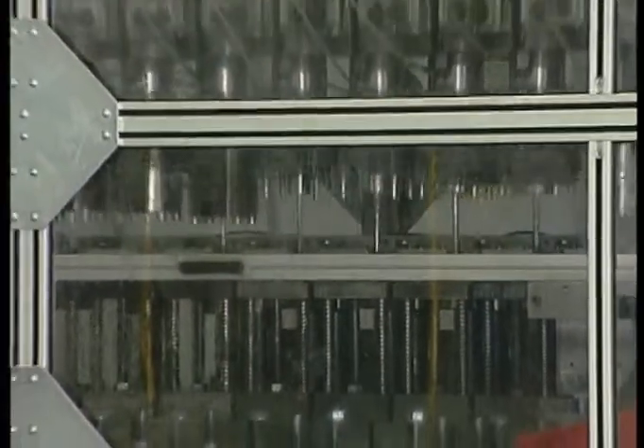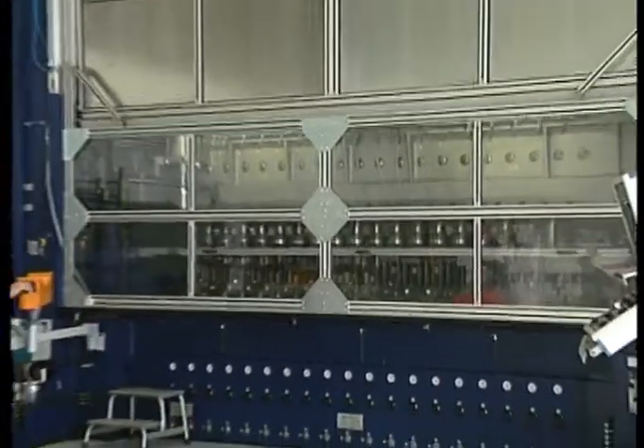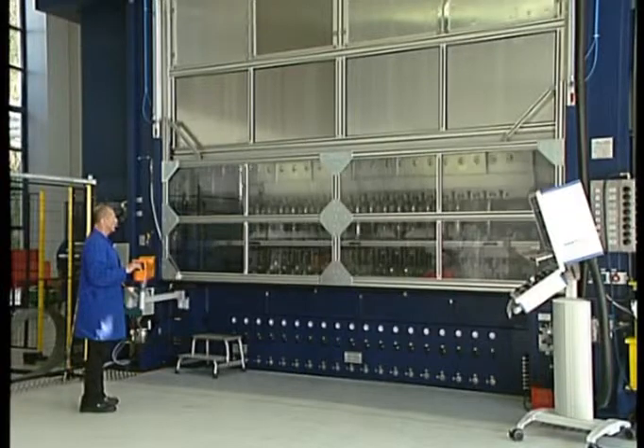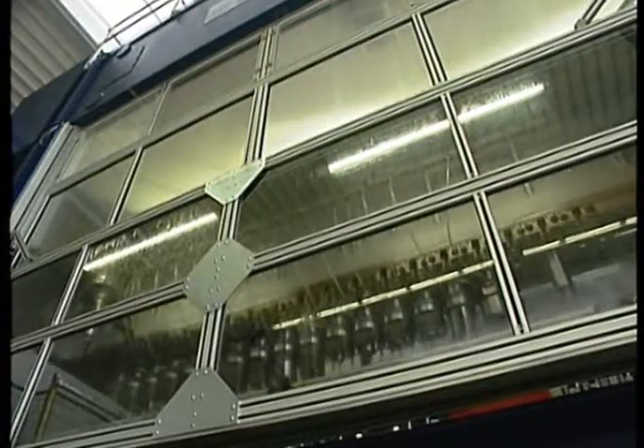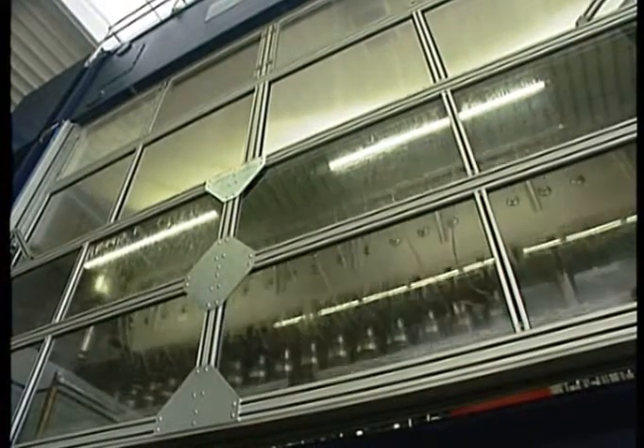In the case of large material thicknesses and a high degree of rigidity in the metal sheet being processed, the compact series with plenty of working capacity is used. To round off the picture, the drive units on this series of machines are highly accessible and the very latest components are used.